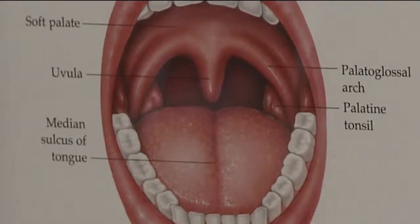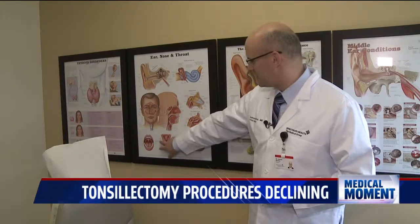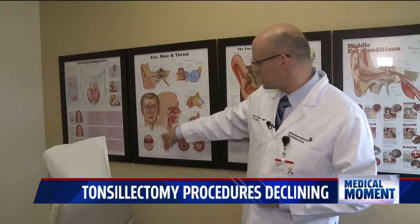It's nose and throat health month. One procedure in the throat that used to be fairly common is becoming more and more rare these days. Have you ever wondered what tonsils do? Tonsils are lymphatic organs, historically placed strategically in the back of our throats. They act as a filter for pathogens that might enter our body through the mouth and nose.